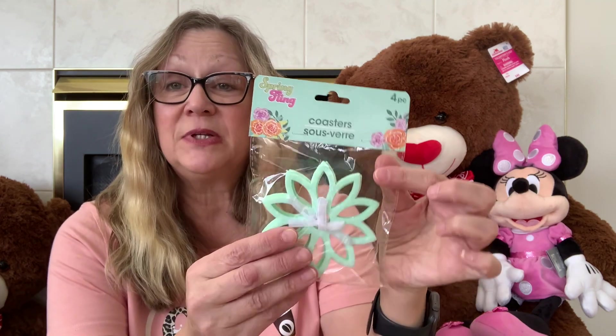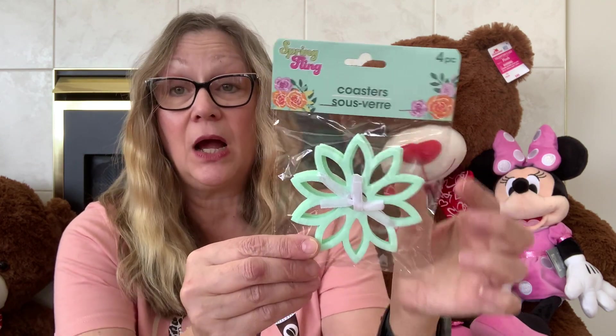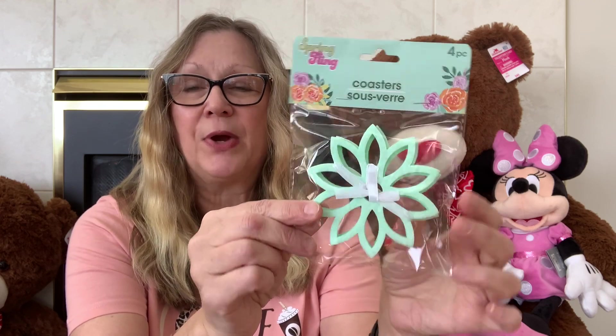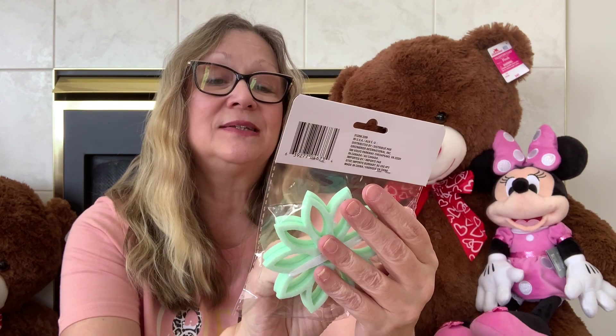I also picked up these coasters. I have the pink ones that are rounded on the edges, but I love this color green. I saw these out in a spring line, so I picked these up for crafting. I really think they're pretty.